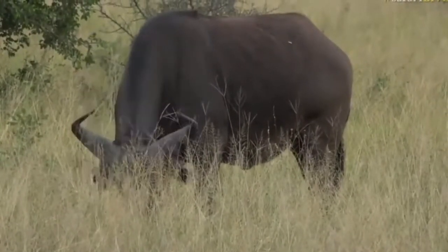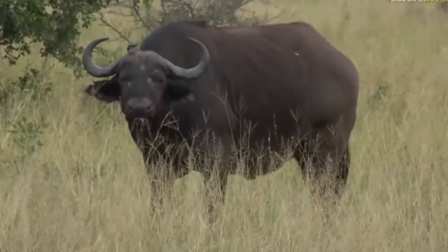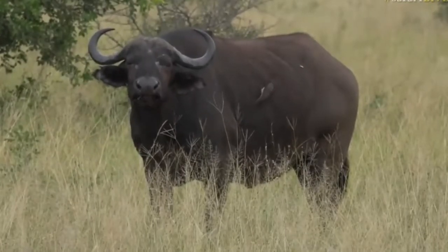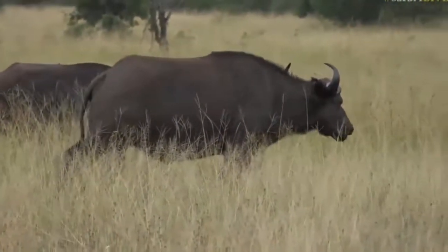This is the first big buffalo herd that I've seen since I've been back in this area, so it's really good to see them. When we start to see these big herds of buffalo arriving, it only means good things. We also know it's starting to be winter as they start to mass up and come into areas where there's water.